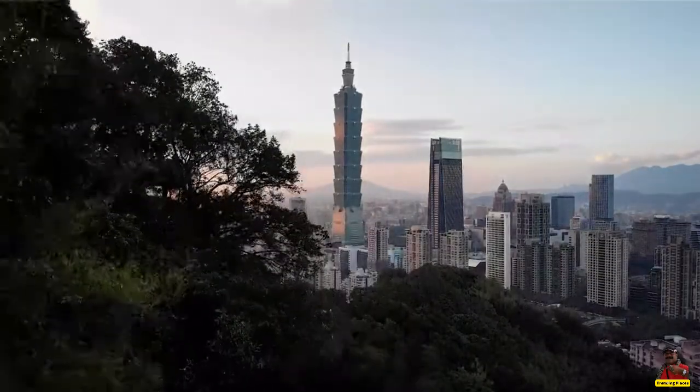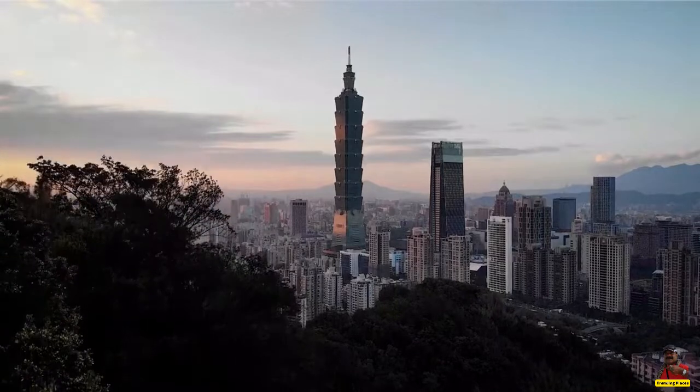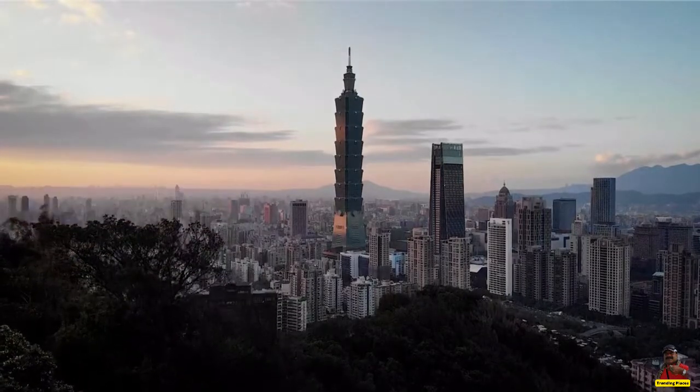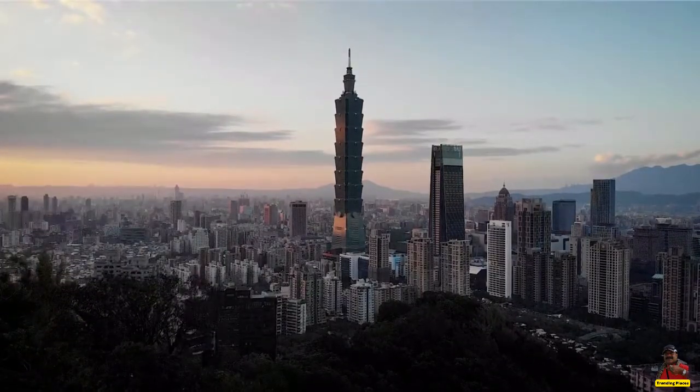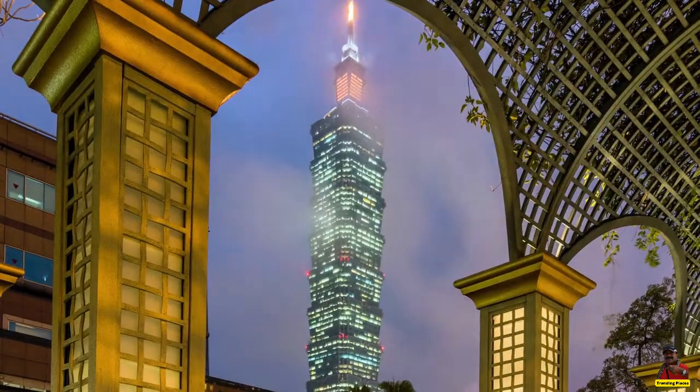Welcome to trending places. Today we will take you around Tepe 101 tower. Your list of things to do in this vibrant city should include a visit to the site of the Tepe 101 tower.